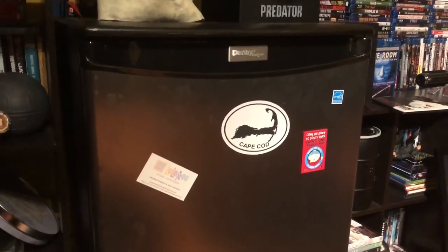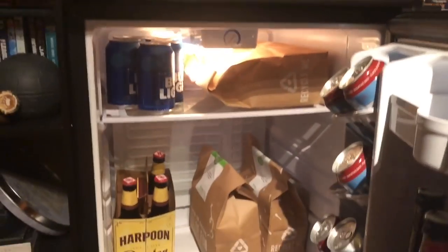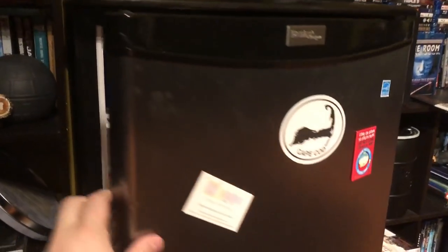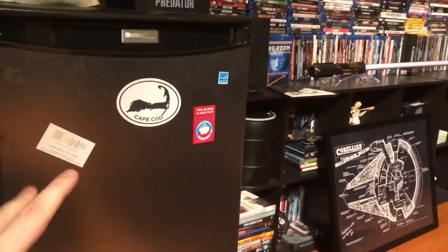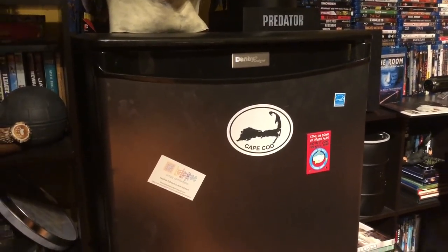What man cave or home theater would be complete without some refreshments? So I do have a fridge for myself in here. We got some drinks, a little bit of food if we overflow from downstairs. You have to have it in your room — if you're a guy watching movies up here, you've got to have your beer.